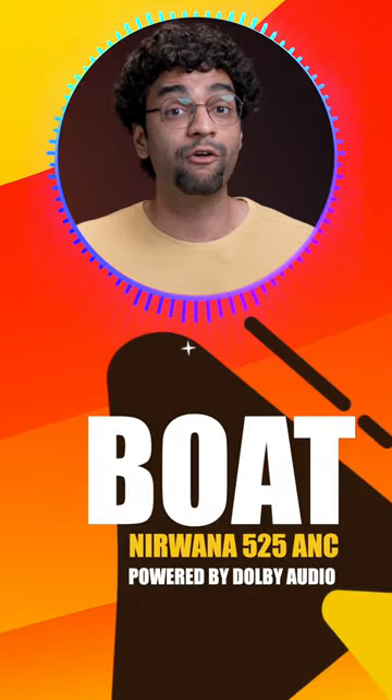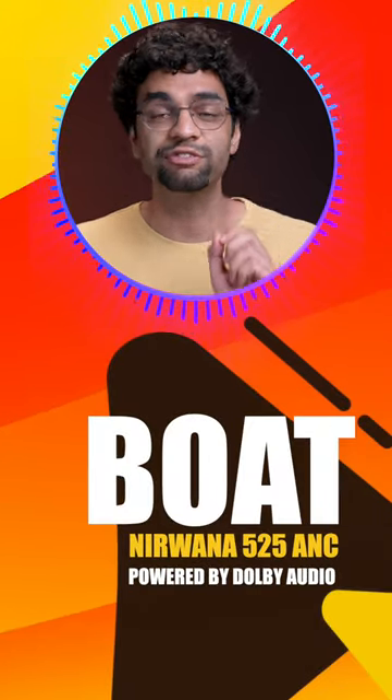So guys, we have arrived at Boat Nirvana 5to5 AMC powered by Dolby Audio, and that is only Rs. 2500.